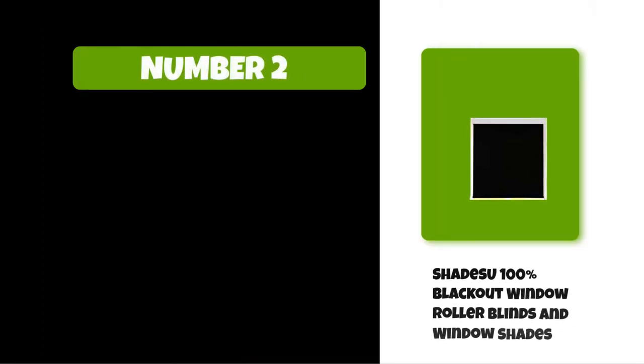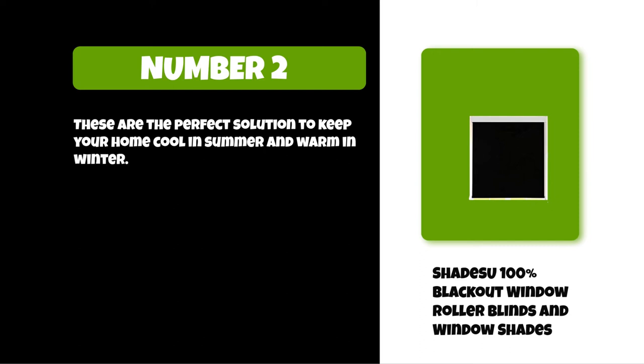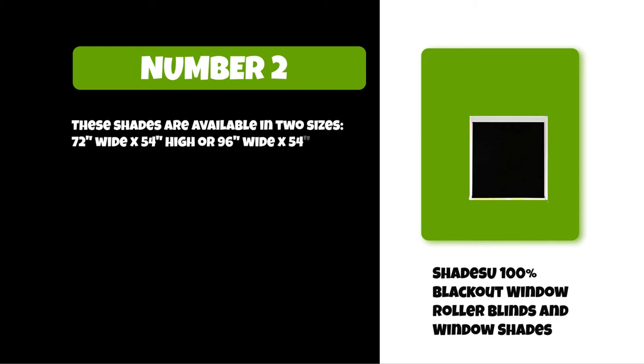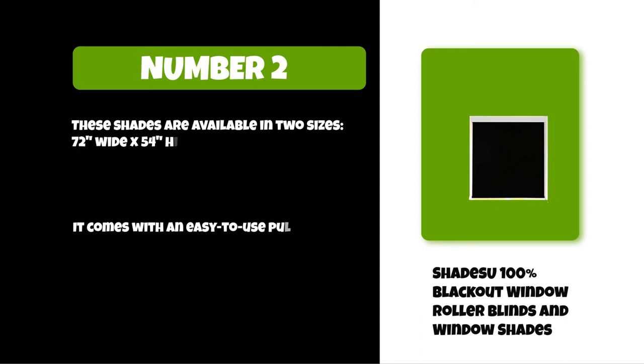At number two: the Shades You 100 Blackout Window. These are the perfect solution to keep your home cool in summer and warm in winter. Made of a lightweight yet durable material that blocks out light and reduces glare, these shades are available in two sizes — 72 wide by 54 high or 96 wide by 54 high — and come with an easy-to-use pull cord system for raising and lowering. They block 99% of light.